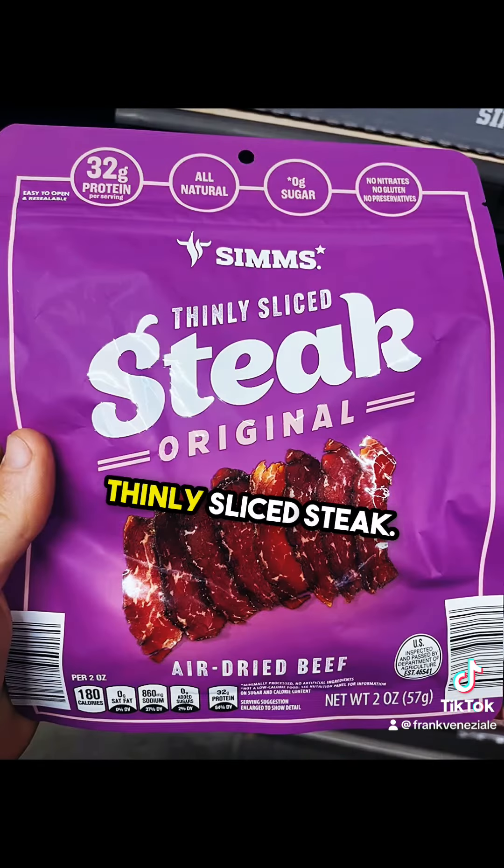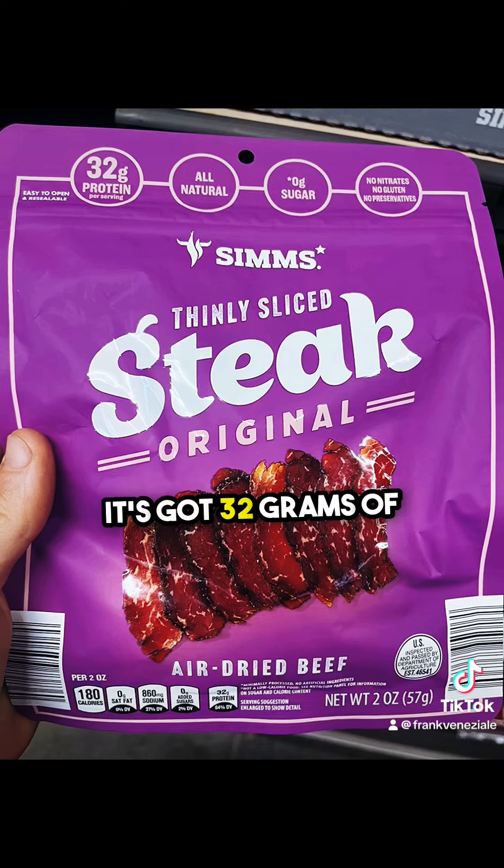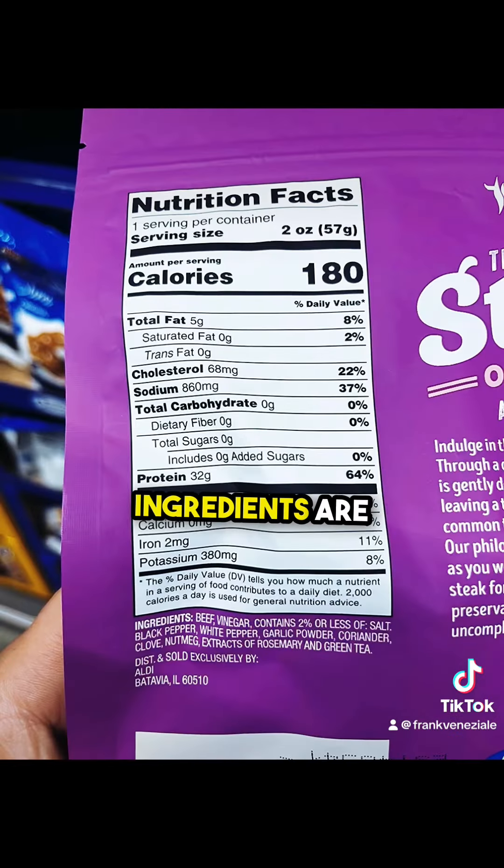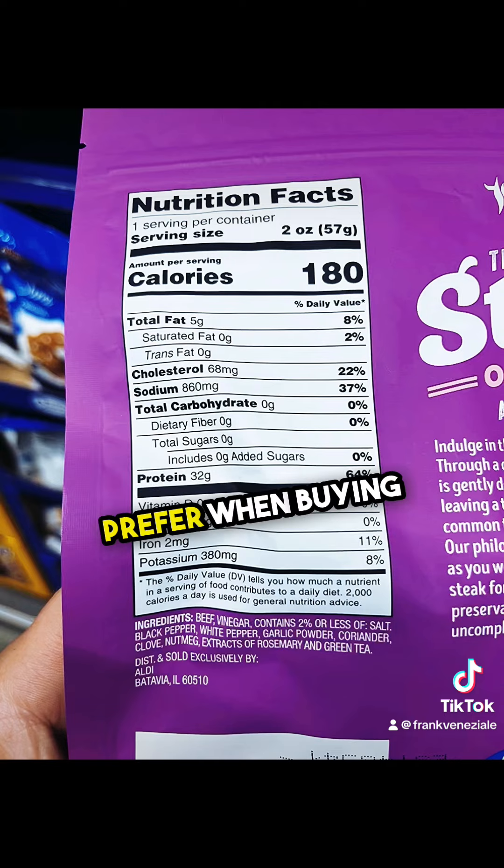Next, we got some Sims thinly sliced steak. It's got 32 grams of protein, it says. No sugar, no nitrates, no gluten, no preservatives — looks great from the advertising standpoint. These macros and ingredients are exactly what I would prefer when buying some packaged meat. This is awesome.